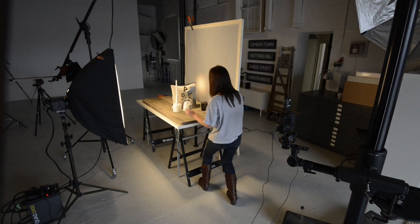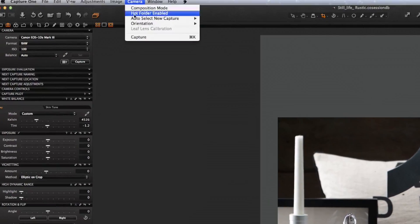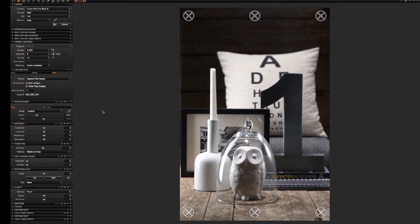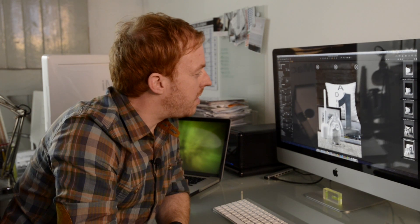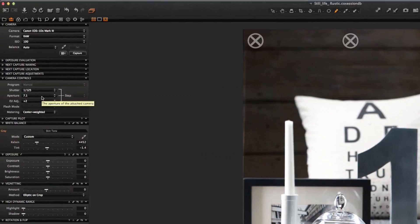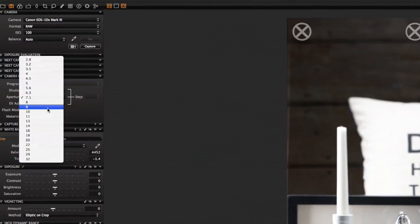Whilst we're setting up I always use composition modes just so the images don't fill up my hard drive. I like to trigger the camera from the software so I get to see the image on a large high resolution screen. From the shot I can see that I'm about a stop overexposed, so I can go to my camera control tool and adjust my aperture accordingly.